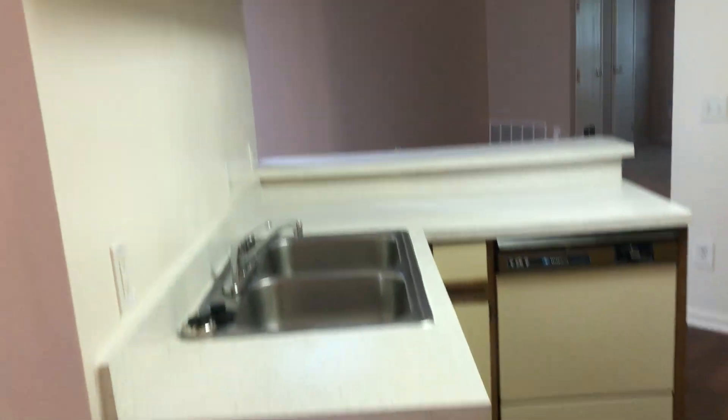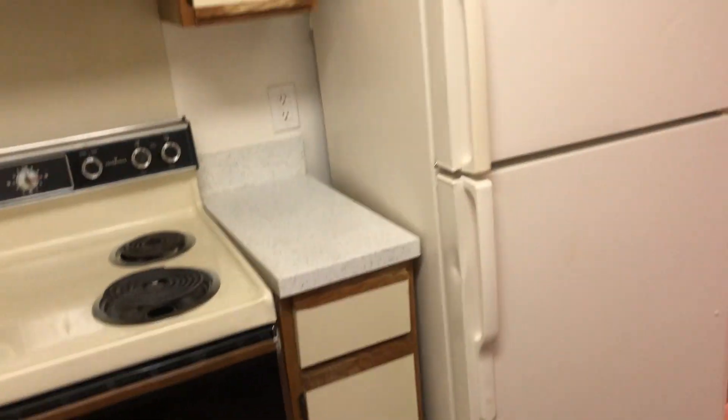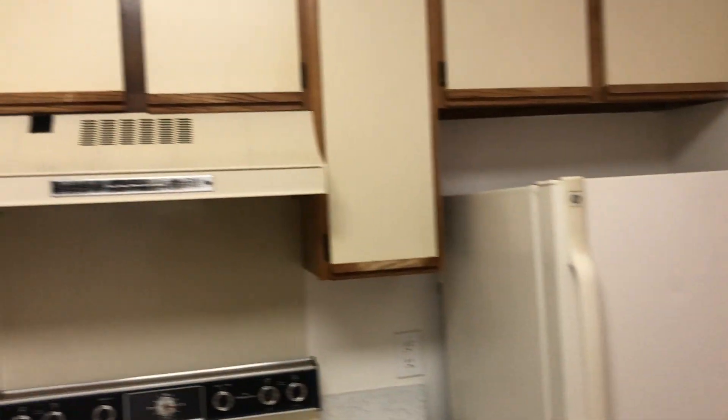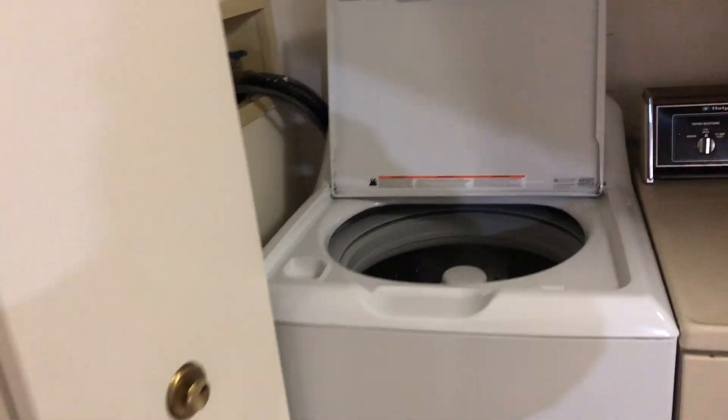This bathroom does lead out into the hallway, where you will see your kitchen. You have the cream color cabinets and white appliances. Your washer and dryer are going to be located just right inside these closet doors, and you'll also get some extra storage in there.